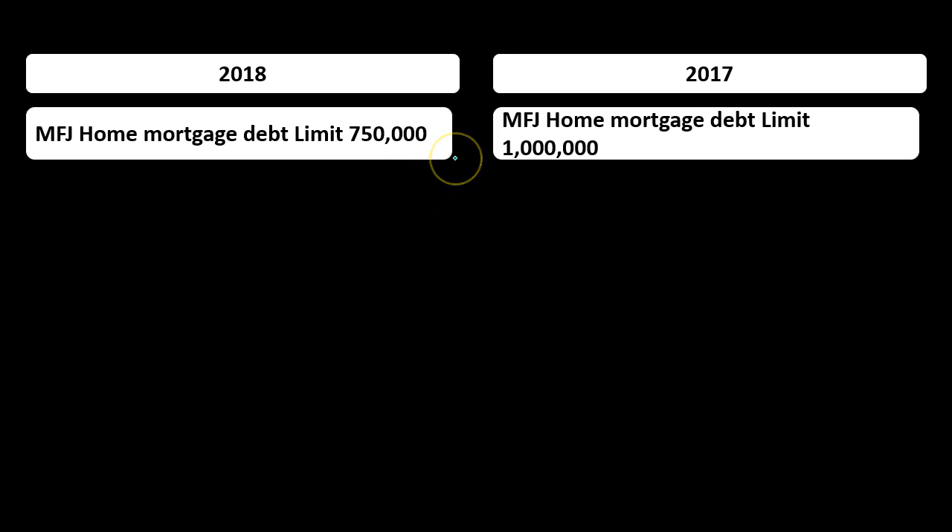For those living in high cost-of-living areas or with expensive property, it's very possible to have a loan greater than $750,000. For most average individuals, their home is probably not going to be over $750,000, and the principal loan on the home is probably not going to exceed that limit either. Therefore, this component of the law shouldn't affect them too much, although the ability to itemize in the first place may go down given reduced property tax deductions and the increased standard deduction.